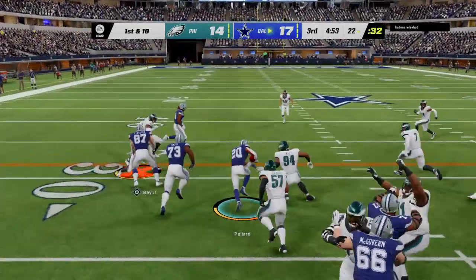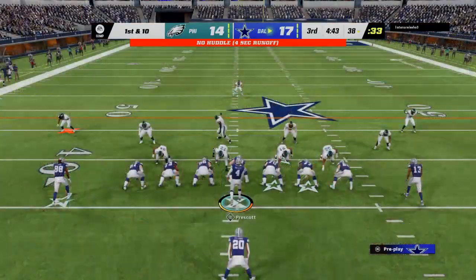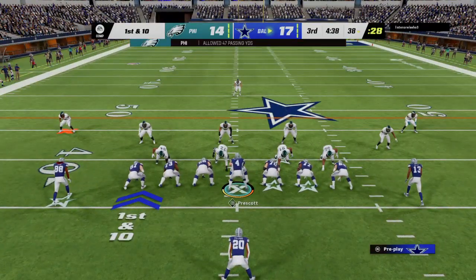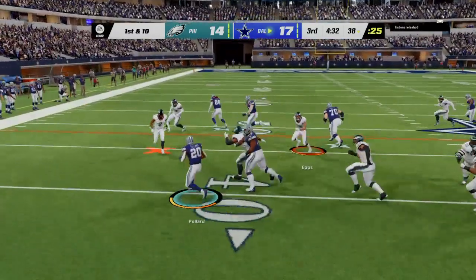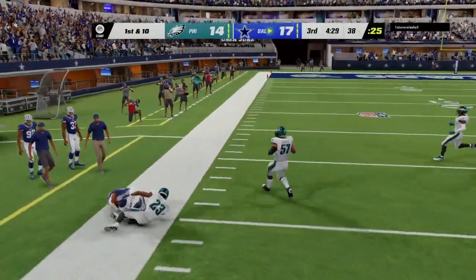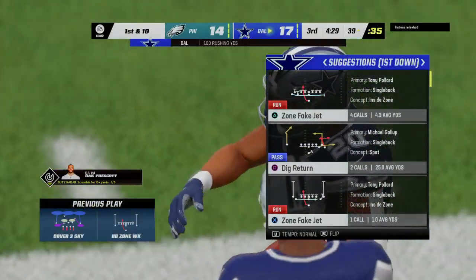Both of these defenses have been stifling these last few drives offensively — just not able to get anything going. A lot of the guys will review what worked during this game and try to get back to some of those plays, as well as possibly showing something they haven't shown already. And oh, an absolutely filthy juke — he's got some space now and he's going to be out of bounds, but not before he takes it inside the 40.